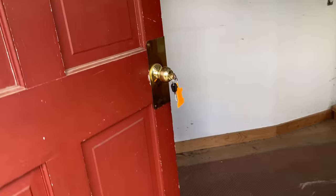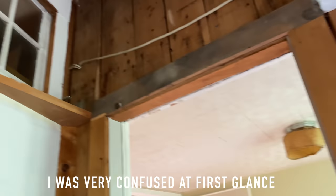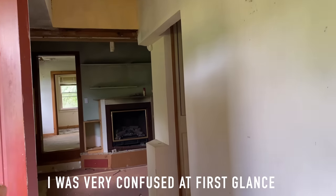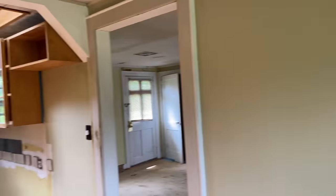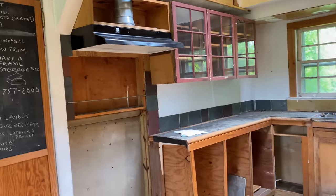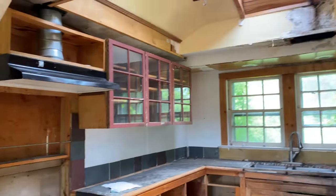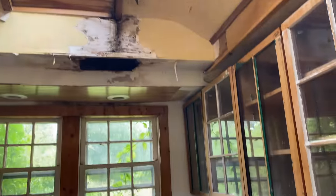Welcome to the mudroom. Oh, cool. Wow. Oh wow. This is awesome. Oh my goodness. Well, you can totally see the vision. This is awesome. Wow. This is cool.